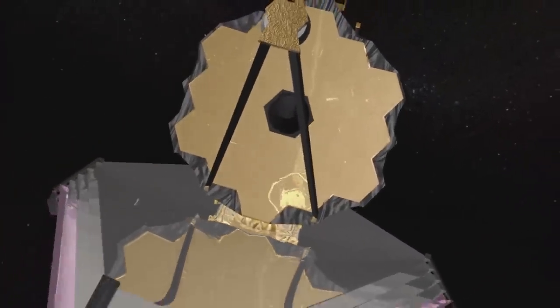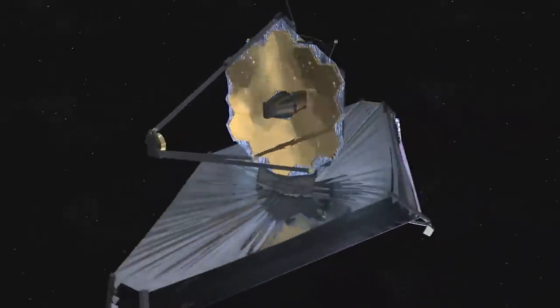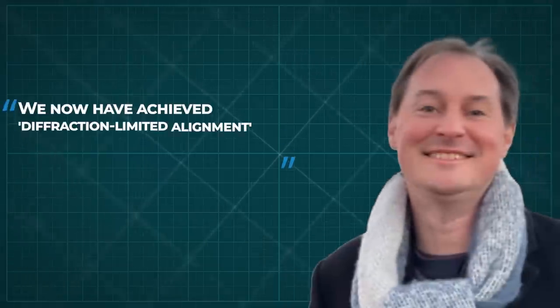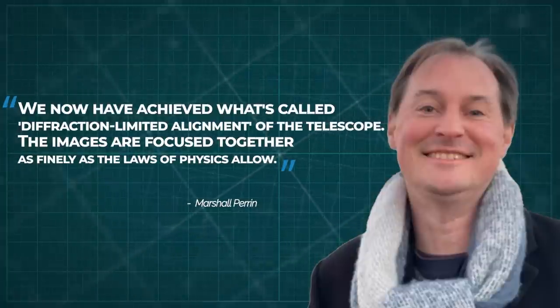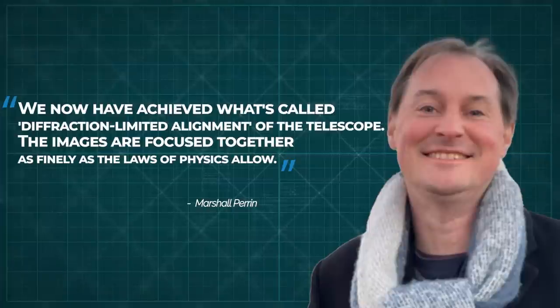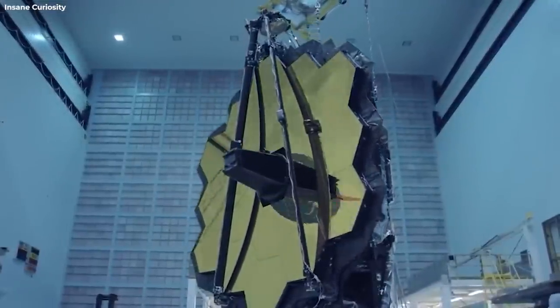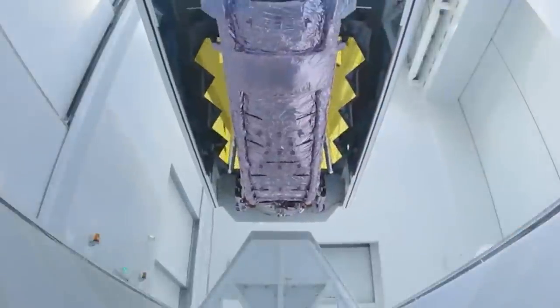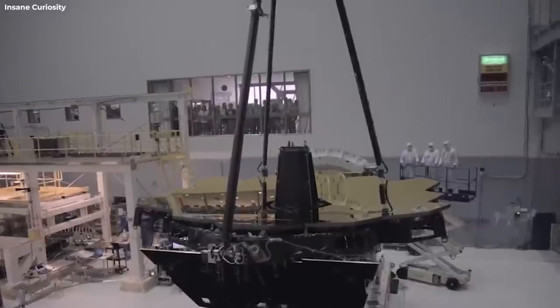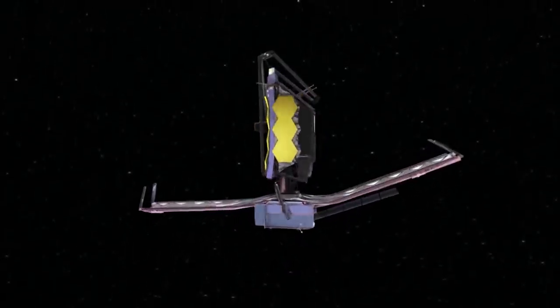The new images show the unfolded mirrors have been adjusted to an incredibly precise viewpoint, resulting in a single image in super sharp focus. Marshall Perrin, Webb deputy scientist at the Space Telescope Science Institute in Baltimore, said at a news conference, 'We have now achieved what's called diffraction-limited alignment of the telescope. The images are focused together as finely as the laws of physics allow.' This feat is just the latest major milestone in the unfolding, focusing, planning, and cooling of the telescope. This stage involved checking every optical parameter and finding it is performing at or above expectations.